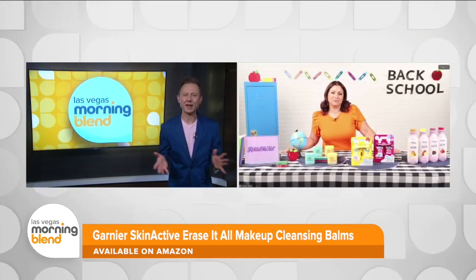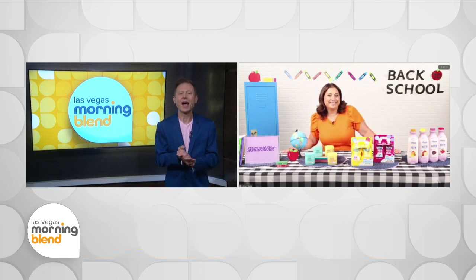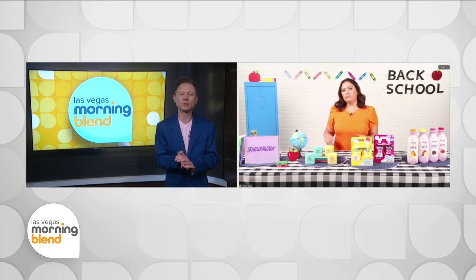It's perfect for the valley here as well — anything that hydrates and moisturizes, we need that with the dry air. So what's a healthy back-to-school lunch and snack option for the kids?